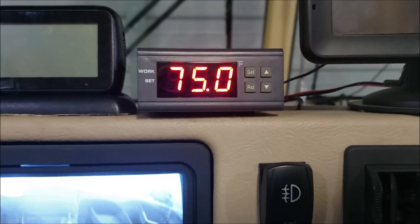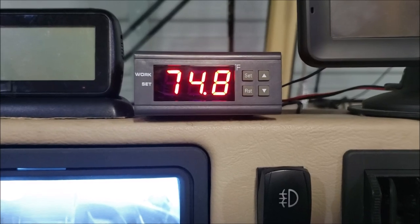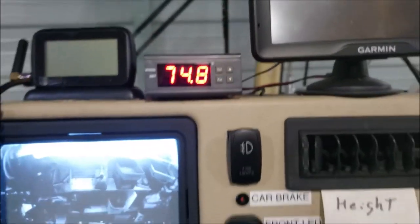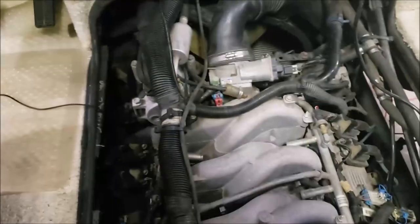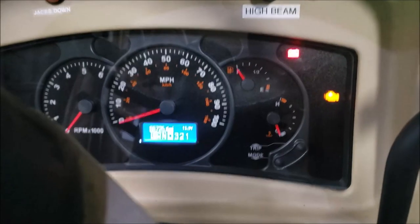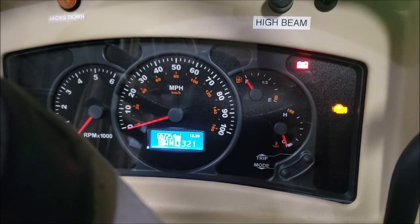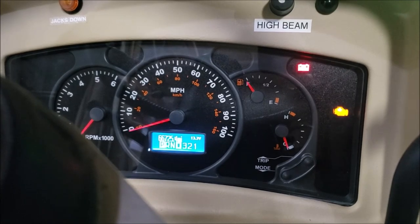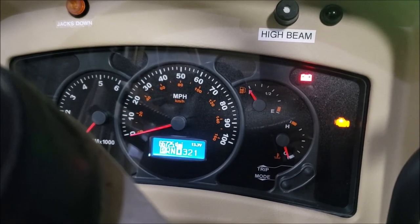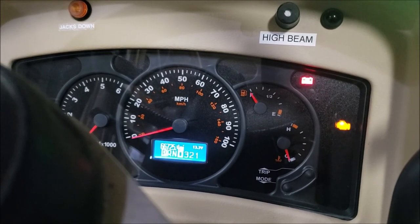I've got it programmed so that if it senses 220 degrees a loud alarm will go off. The reason I want that is because our particular setup — when you have an 8.1 Vortec and a workhorse chassis — we do not have an idiot light when it comes to overheating. All we have is that gauge. I cruise the forums a lot reading about how people blow up their engines, and I've talked to Brazos and other people who work on these engines about what the common causes are.